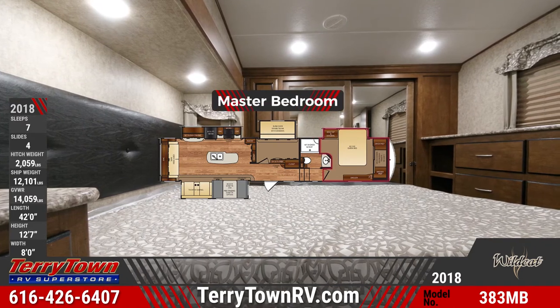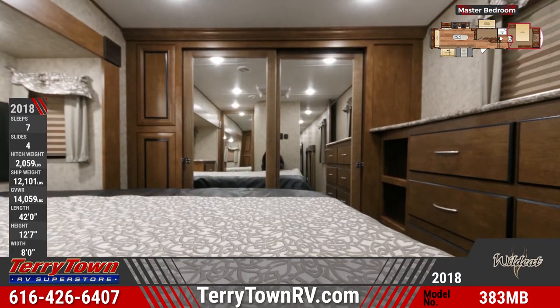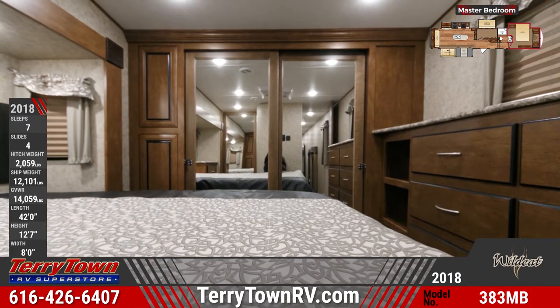Your front master bedroom features a queen-sized bed with a headboard and designer bedspread, a dresser, a bedside table, and a large walk-in closet with washer and dryer prep.